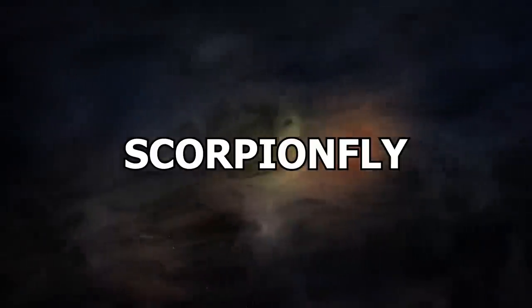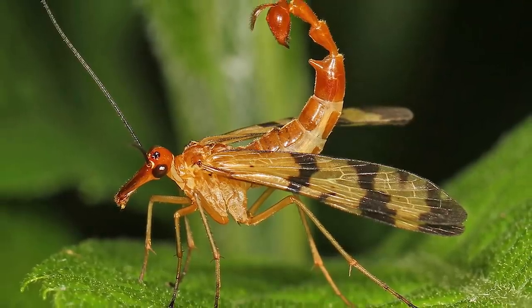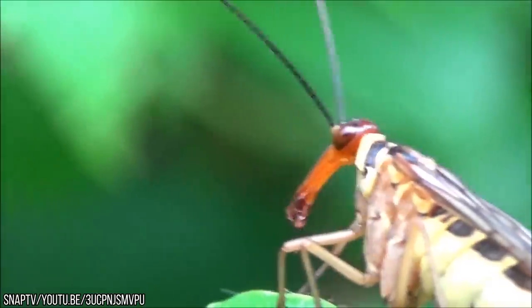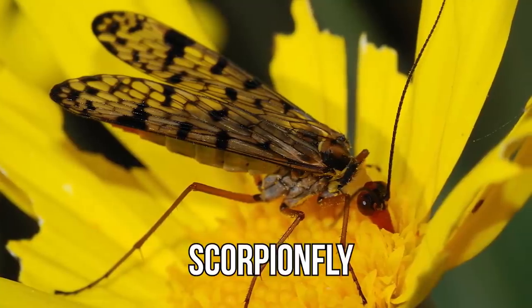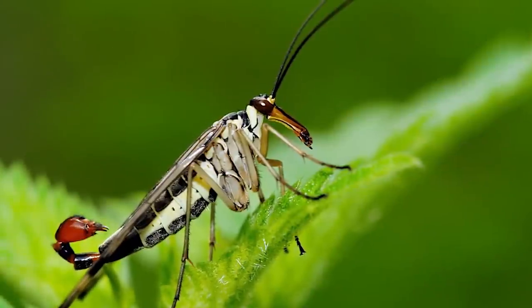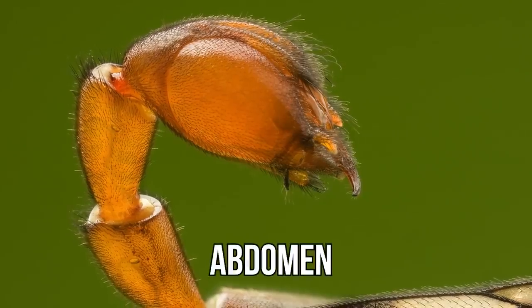Number 9: Scorpion Fly. It won't take long for you to work out why the scorpion fly is on this list — it's an evolutionary mistake and does some weird stuff as well. The scorpion fly, while harmless, will be displeasing to the eye up close. It has a strange snout, a scorpion-like tail without the painful bits, and an extended abdomen.